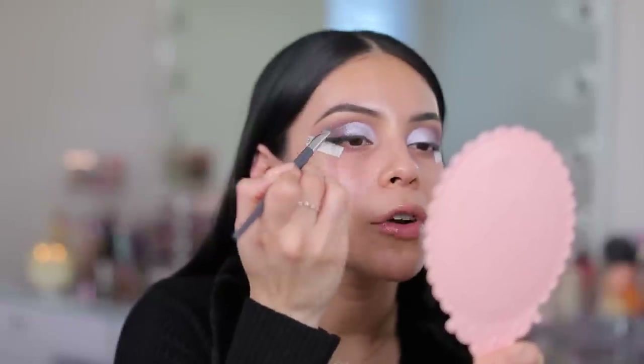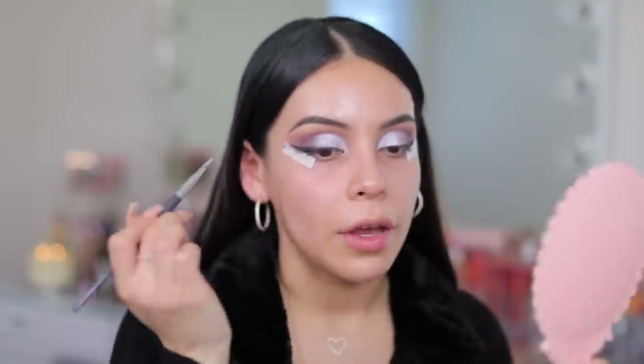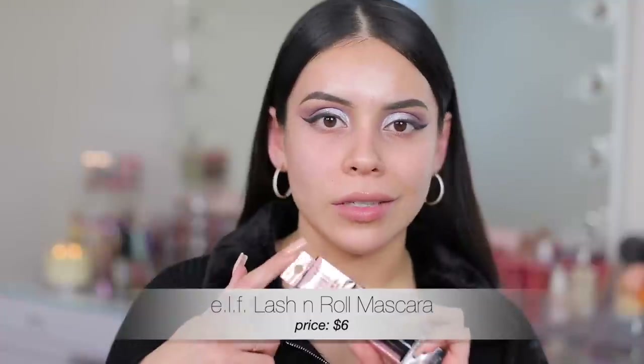This is probably not my favorite palette from ColourPop to be honest. I don't think it's bad — it's definitely doable. Some of the colors are a little bit more pigmented than others and it works, but it's not my favorite. Now let's move into mascara. I have the new Lash and Roll from e.l.f. — this is supposed to be a dupe for the Benefit Roller Lash. Apparently this is like the same exact thing if not even better. I love e.l.f. mascaras.